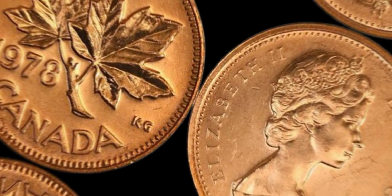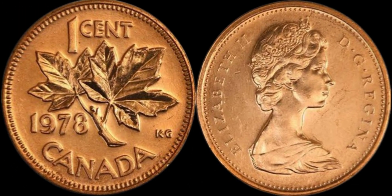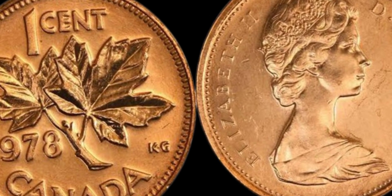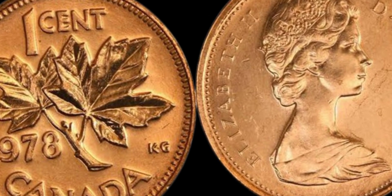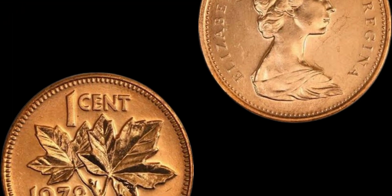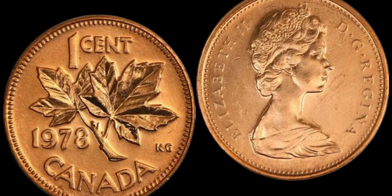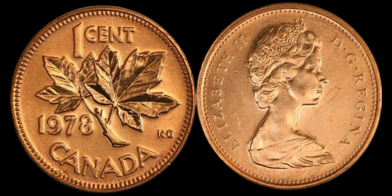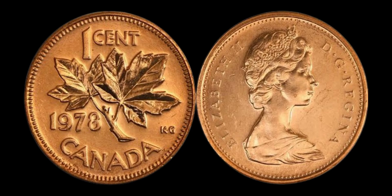We have a fascinating story to dive into in the world of numismatics — the study and collection of coins. We are going to talk about the rare 1978 Canada 1 cent coin that is rumored to be worth a mind-blowing $1.3 million. Yes, you heard it right — a humble 1 cent coin that could potentially make you a millionaire.